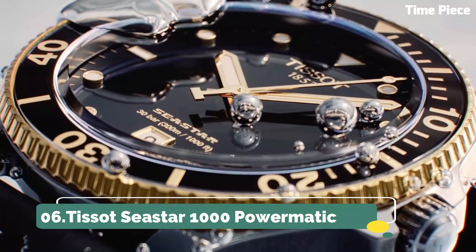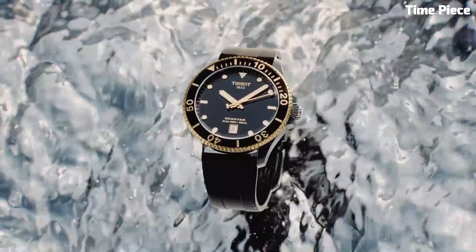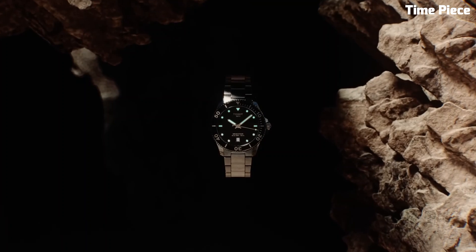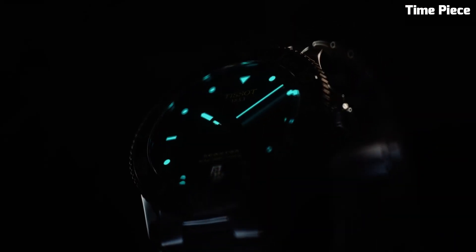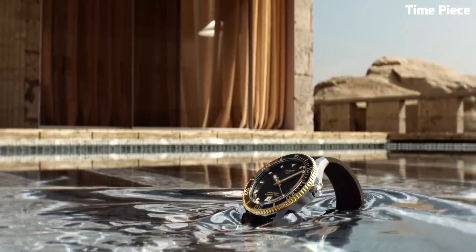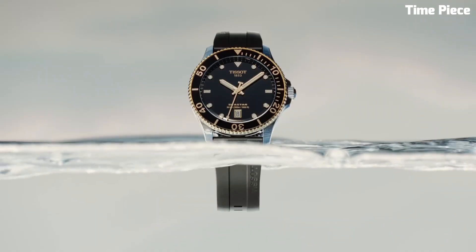Number 6: Tissot Seastar 1000 Powermatic. The Tissot Seastar 1000 Powermatic is a remarkable timepiece that seamlessly blends style and substance. Its robust stainless steel case exudes durability, perfectly suited for underwater explorers. With luminescent markers and hands, it ensures exceptional visibility even in the darkest depths. The unidirectional rotating bezel is a vital tool for divers, aiding in precise timekeeping during underwater adventures.